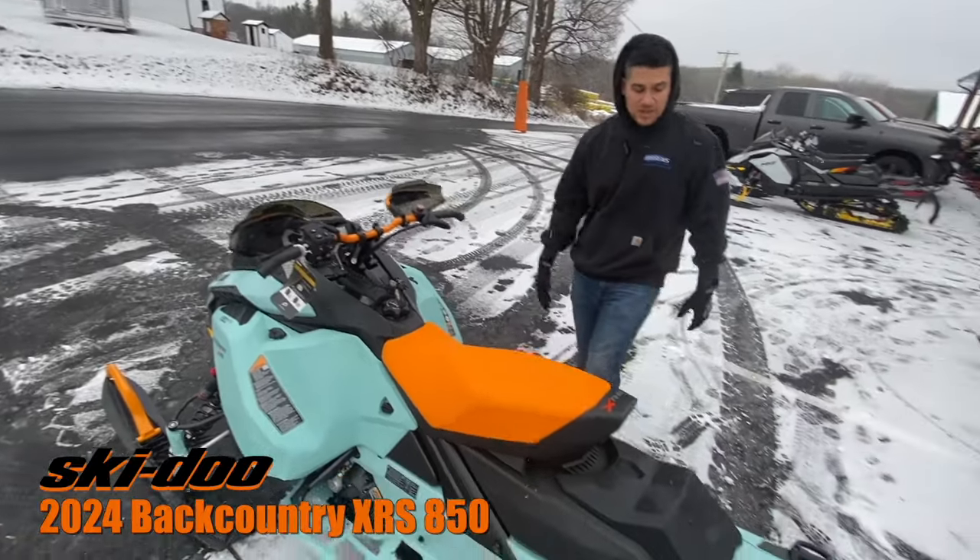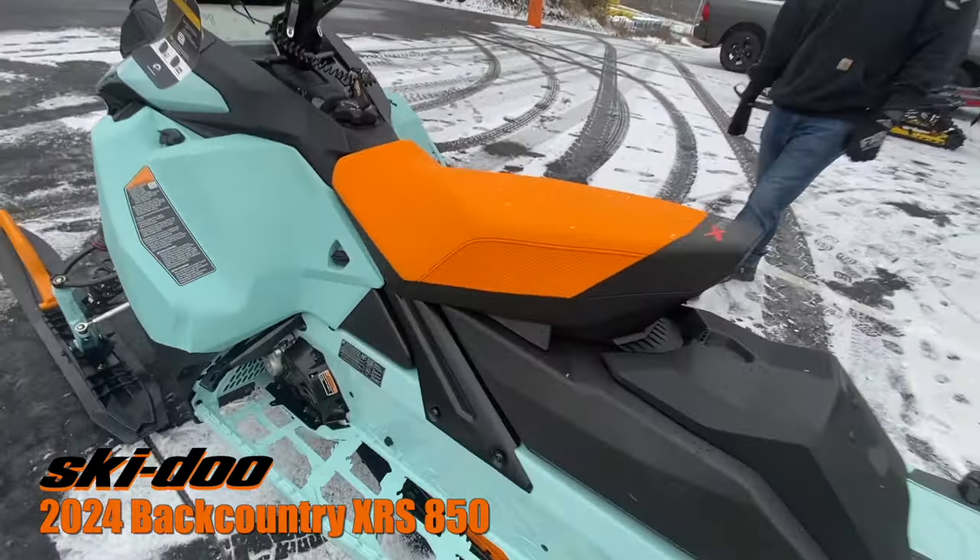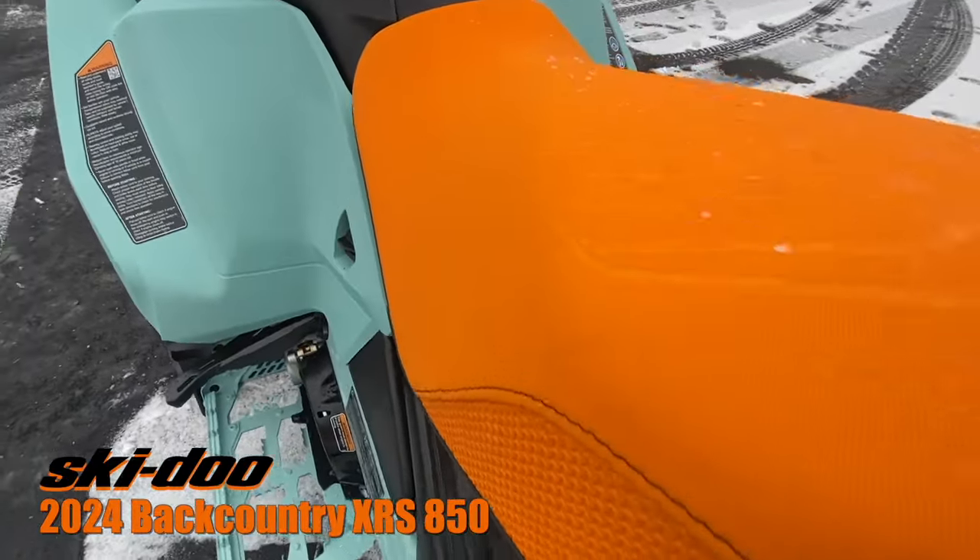They come in two different color combos: either all black or this neo mint color, which is a new color for 2024.